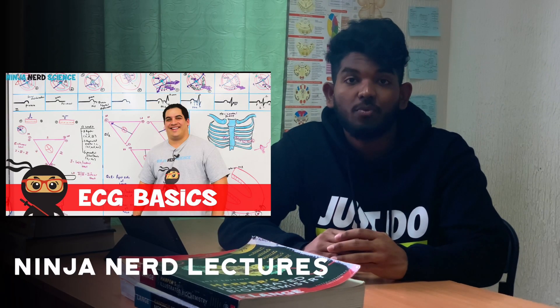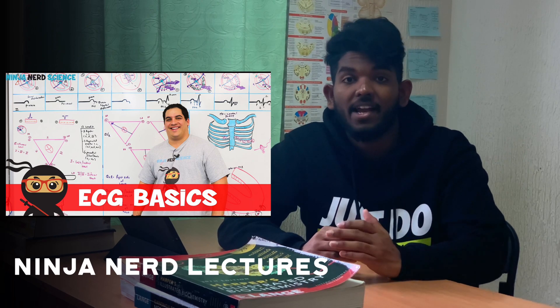The next one is Ninja Nerd Lectures — he is free, obviously on YouTube, and has some amazing videos. He walks you through concepts in a really detailed manner on a whiteboard. Osmosis is also one of the popular platforms these days, used by many foreign undergraduates, as it is sophisticated and the content is crystal clear, with the help of which you can also make flashcards.